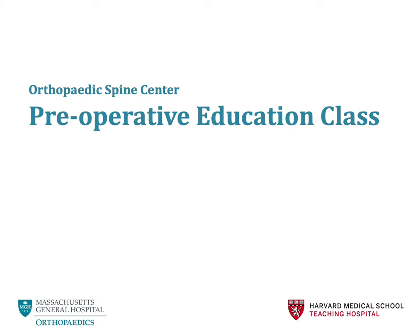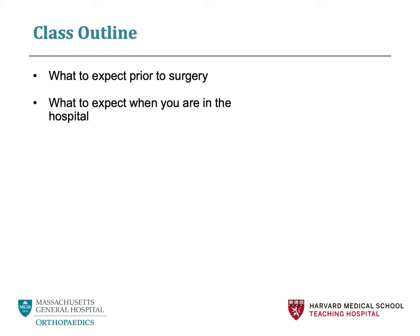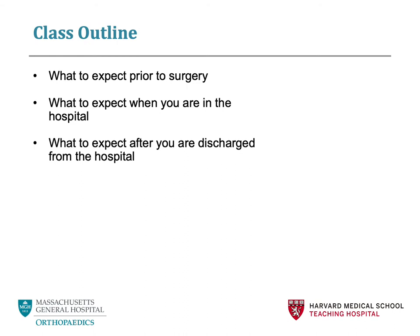Welcome to the Massachusetts General Hospital Orthopedic Spine Service Preoperative Patient Education Class. This is designed for patients undergoing elective spinal surgery, and is an educational class for you and your family to learn about your care during your surgical experience. This class is broken up into three segments: what to expect prior to surgery and how to prepare, what to expect while you are in the hospital, and what to expect after you are discharged from the hospital.